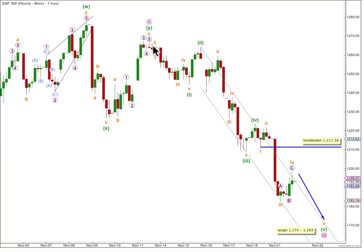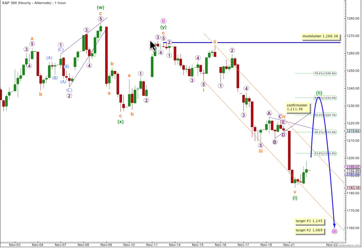Taking me now to the alternate, where it's all the same to this point here. Thereafter, I've moved the degree of labeling up one degree and also looked at this piece of movement a little bit differently. It is possible that we did have a triangle complete here, but the E wave is very, very short. The subdivision of the B wave looks most like a 5 wave impulse more than it does a zigzag — it's a little bit ambiguous, and it's possible to see it either way.